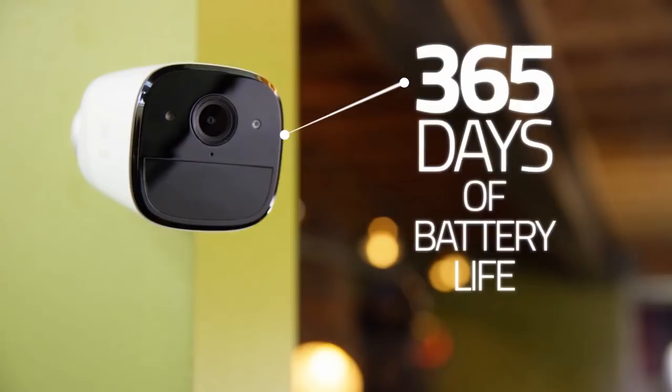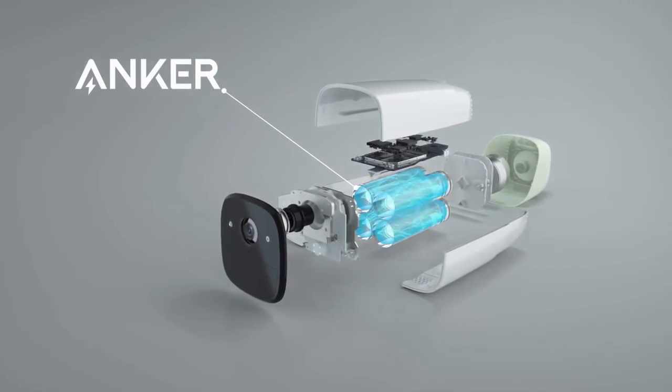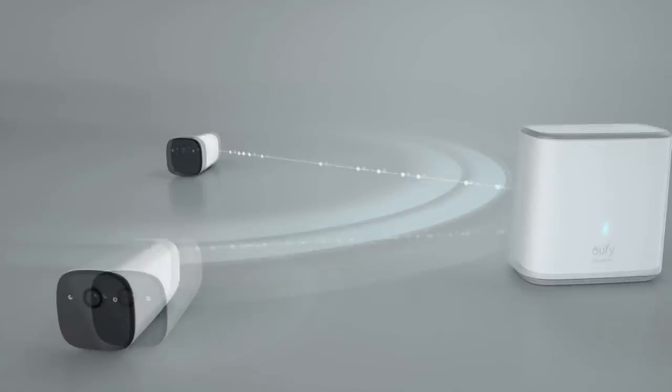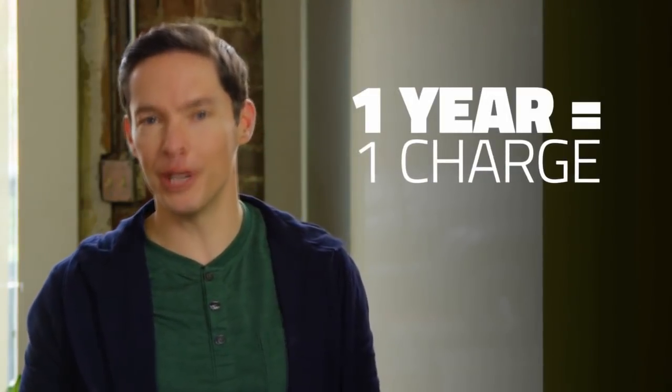We partnered with Anker to put their most advanced battery technology inside the EverCam. And by using a low frequency transmission signal to stay connected on standby mode, saving energy by up to 70%, EverCam will keep on working for up to a year without needing to be recharged.